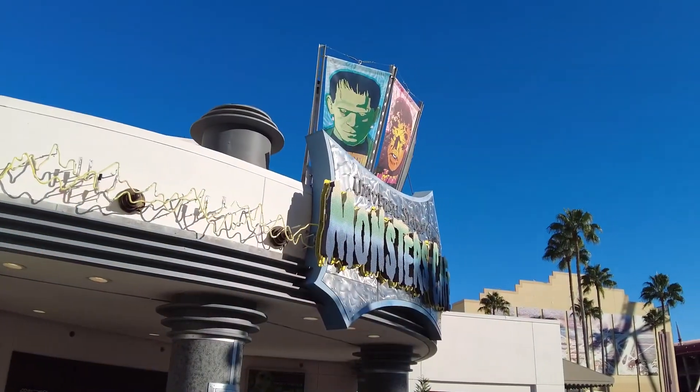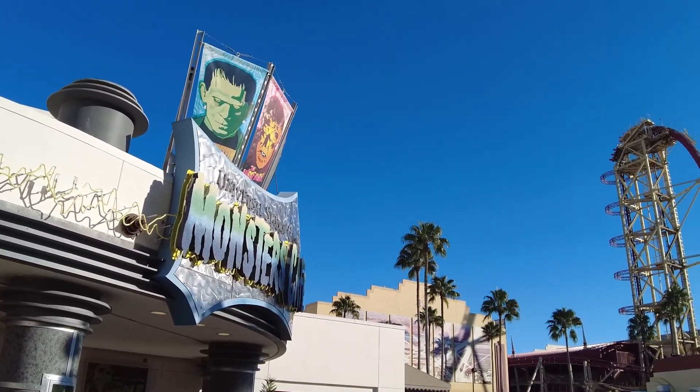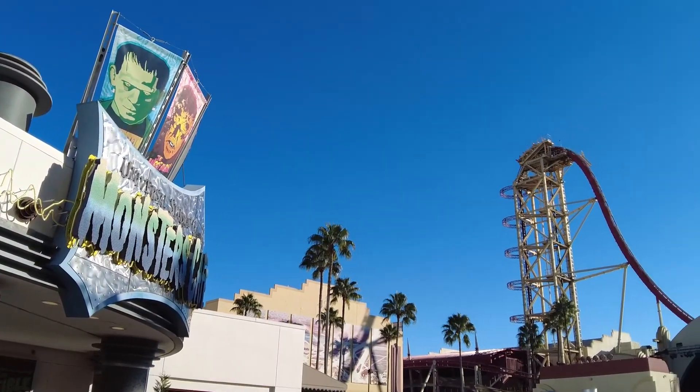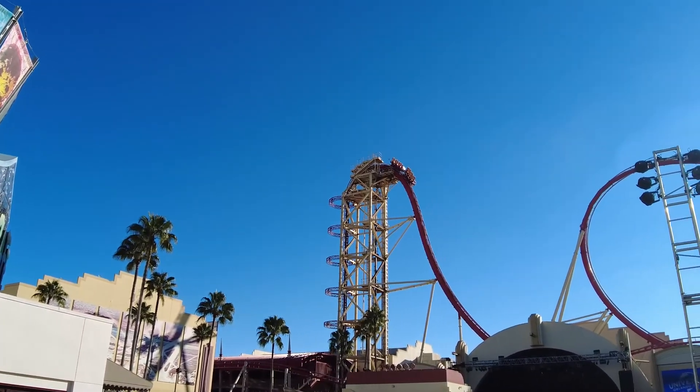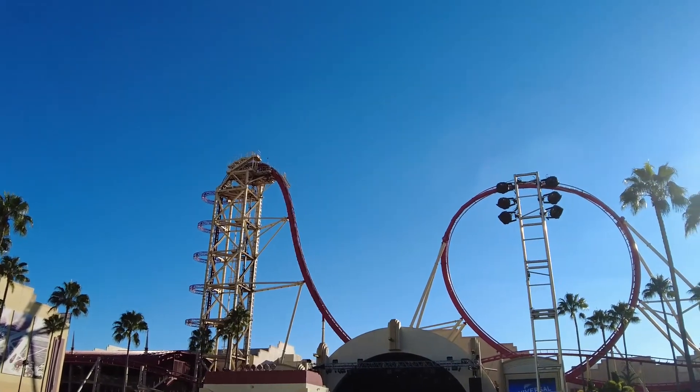To cover all the food locations for Mardi Gras: there's going to be food locations out front by Monsters, and then some on San Francisco up toward Frictors, and then towards the back between London and Simpsons there's also going to be food tents, and then towards Kid Zone. So those are the main locations for the food tents here at Universal Mardi Gras. Face coverings are required indoors and at all attractions regardless of vaccination status — enjoy your day.